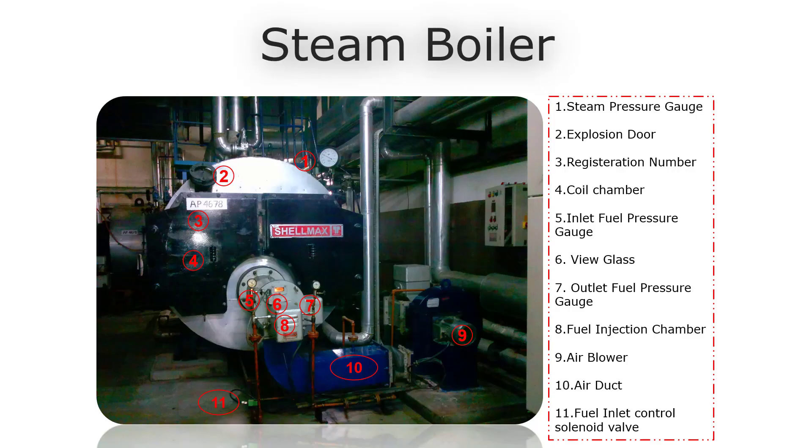Steam Separator. We take a particular package fire tube boiler for each part's identification as follows: 1. Steam Pressure Gauge, 2. Explosion Door, 3. Registration Number, 4. Coil Chamber, 5. Inlet Fuel Pressure Gauge, 6. View Glass, 7. Outlet Fuel Pressure Gauge, 8. Fuel Injection Chamber, 9. Air Blower, 10. Air Duct, 11. Fuel Inlet Control Solenoid Valve.